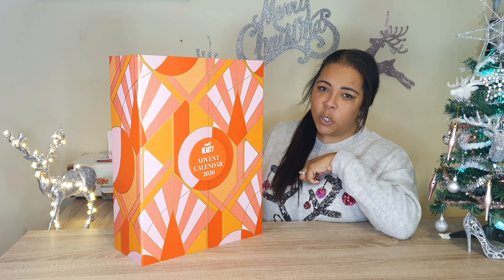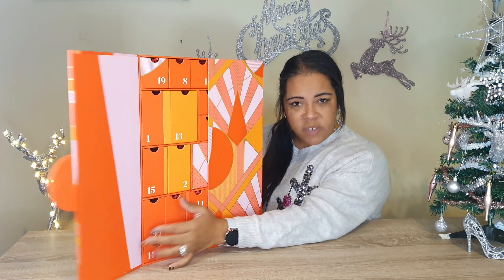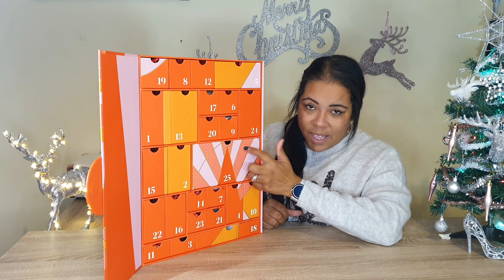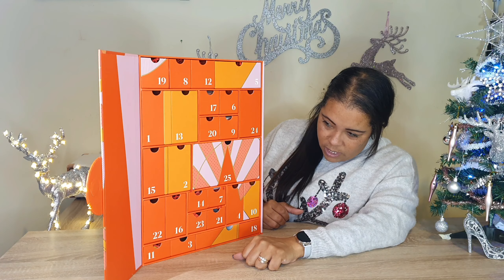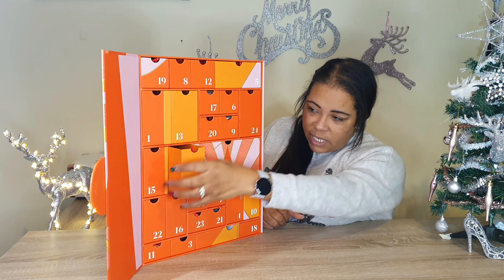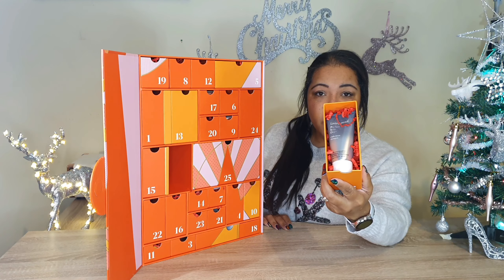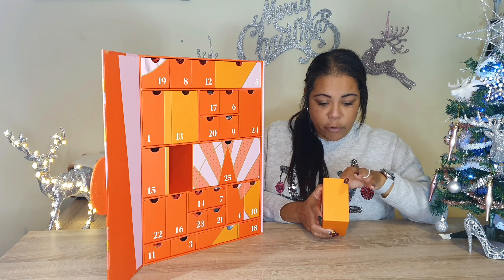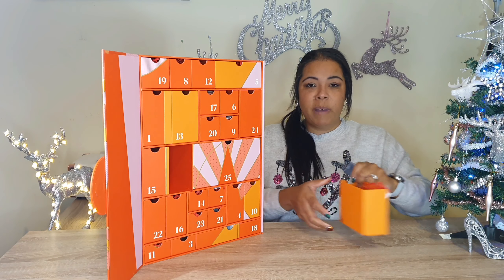Welcome back to Vlogmas Day 2. Thank you for joining me again. We're going to open our Advent calendar — this beautiful Cult Beauty Advent calendar. I hope you're going to join me for the rest of the month and watch me open my calendar. So where's Day 2? Day 2 is... there we are. Let's give you a little sneak preview.